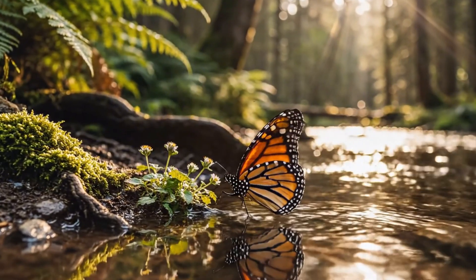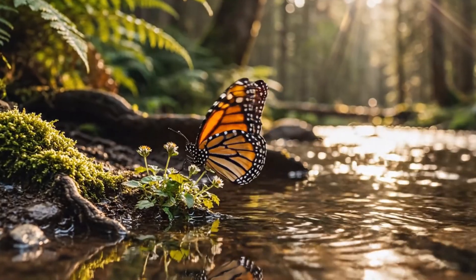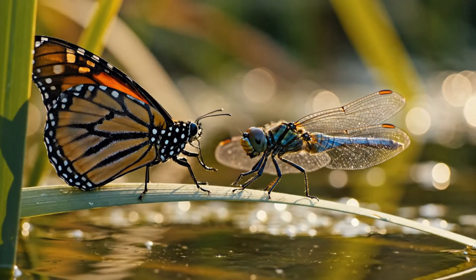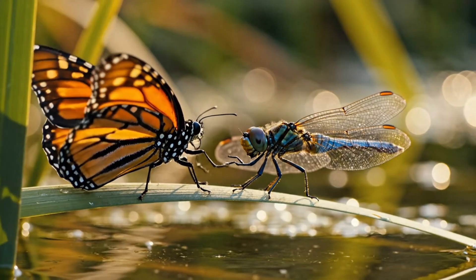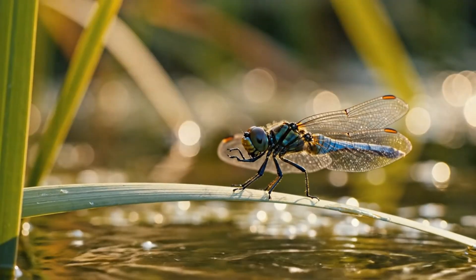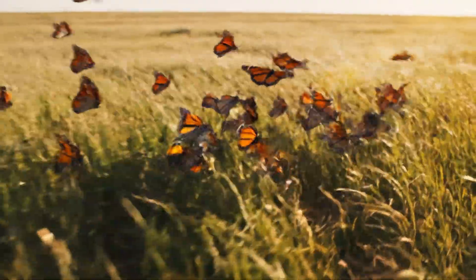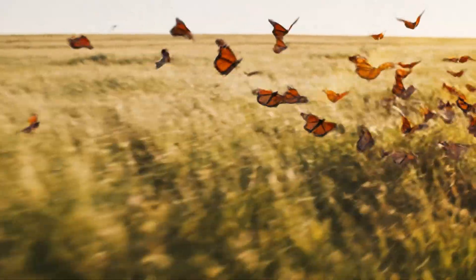Guided by light, it follows rivers — nature's highways stretching to the sea. Different worlds intersect, brief coexistence between predator and passerby. Wind shapes their route, invisible forces directing fragile lives.